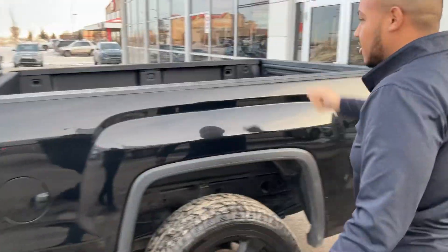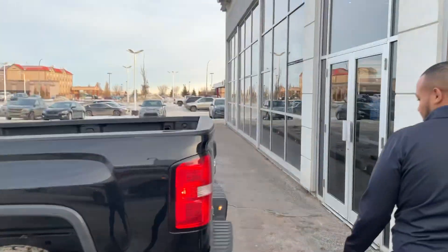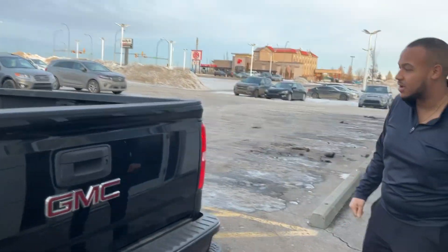Coming to the back here, you got a bed liner. You got lots of space. Trailer package, Sierra Limited package — very hard to find one of these nowadays.